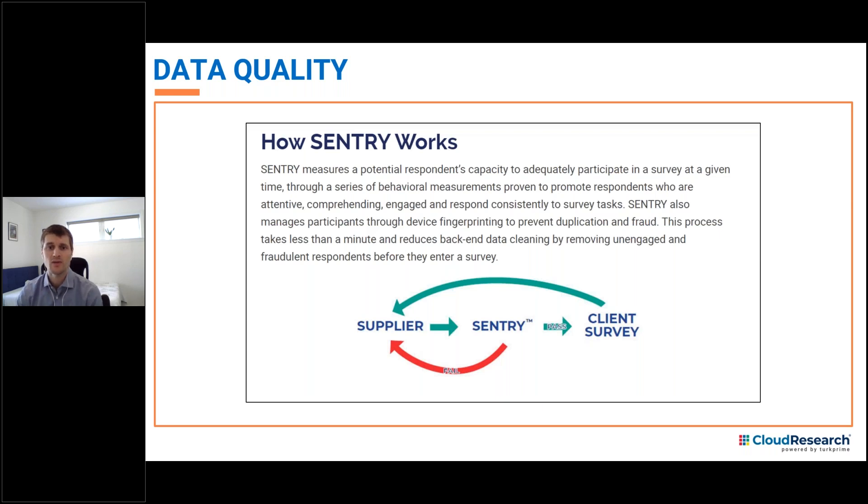Now that you know about Cloud Research, we look forward to talking with you about your research and how Cloud Research can help make it better.